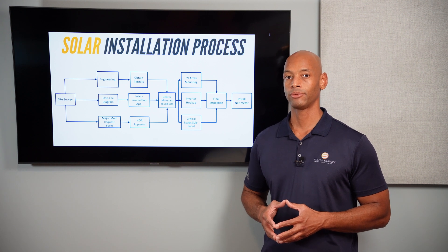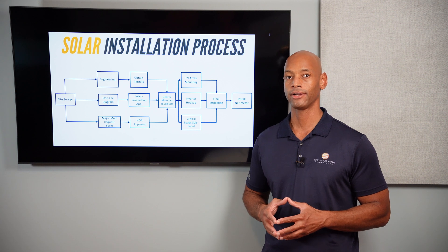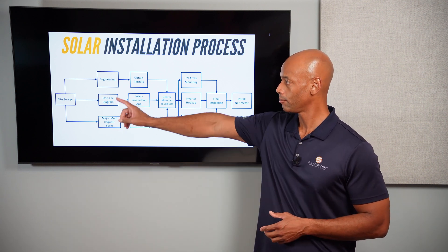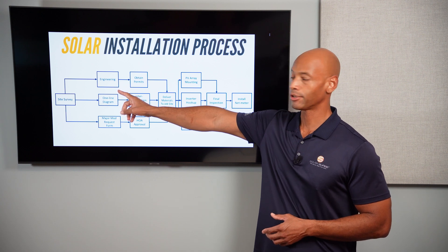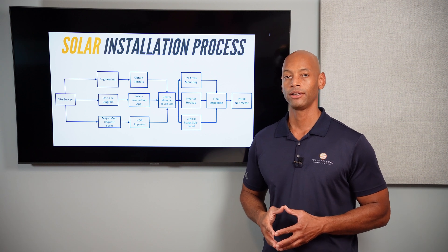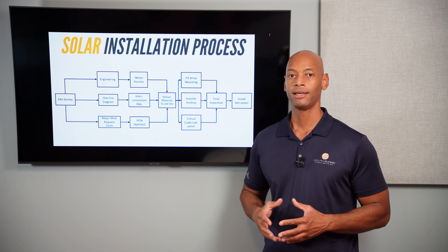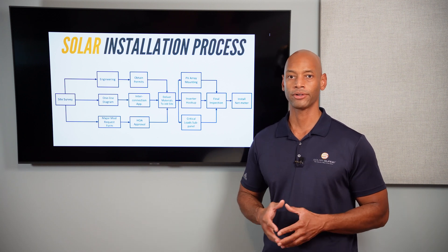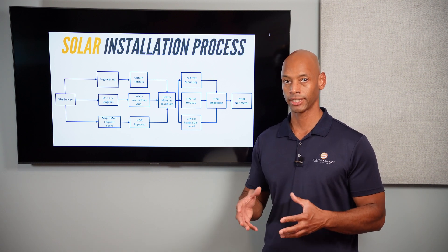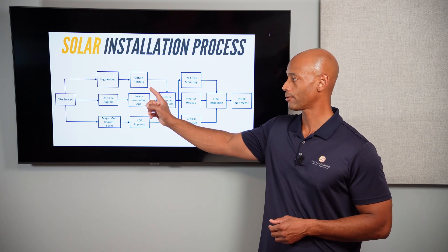The professional engineer takes the initial design that the solar salesperson put together and turns it into a fully detailed engineer plan set. Once we have those plan sets, we go to the local authority having jurisdiction — the AHJ — and apply for permits. The AHJ basically means your local government, whether you're in a city, county, or township. You go to the local building office where the building inspector and zoning people are — that's where we apply for our permits.